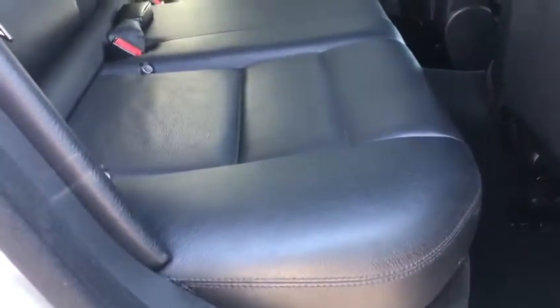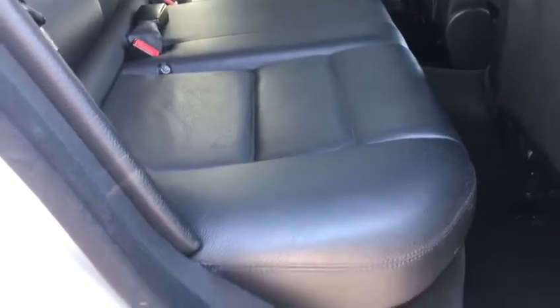Just going into the rear now to show you the condition of the leather — all really good. It is a premium vehicle so you do have a premium leather interior in a vehicle like this. All in really good condition, no obvious scuffs or cracks or anything like that in the leather.